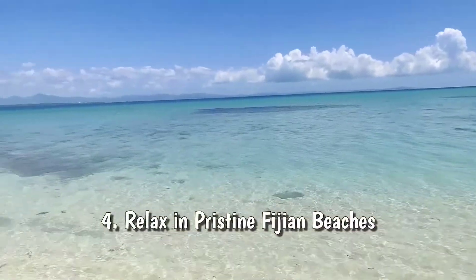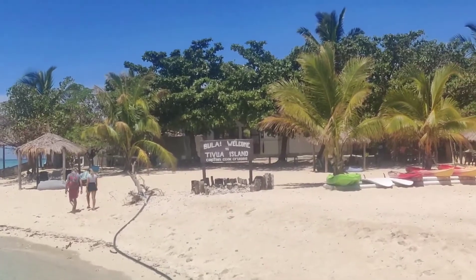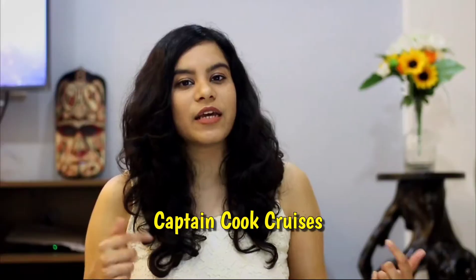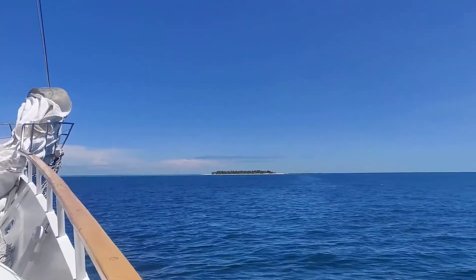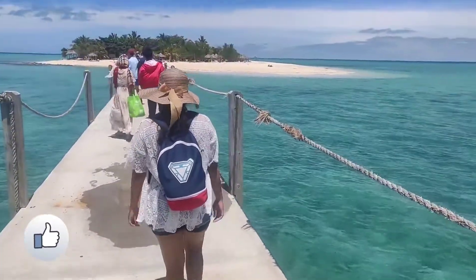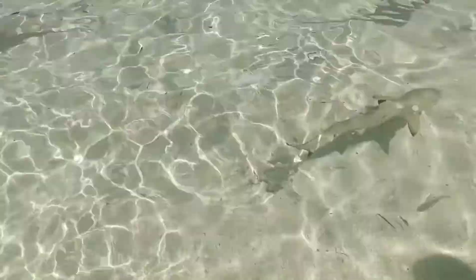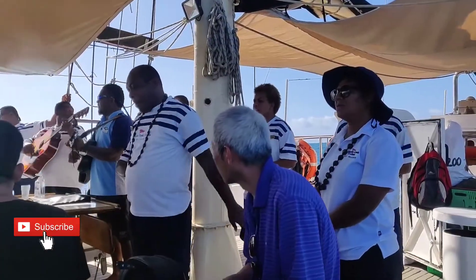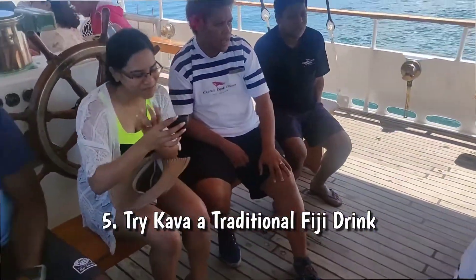Fiji is of course famous for its beaches, and I took a cruise from Port Denaru to a private island called Tivua Island as part of the Captain Cook Cruises — link in the description. They pick you up from your hotel, take you by boat to secluded islands, and locals don't stay there overnight. We even saw baby sharks! They provide lunch, snacks, and the boat ride is full of activities, including trying traditional kava.